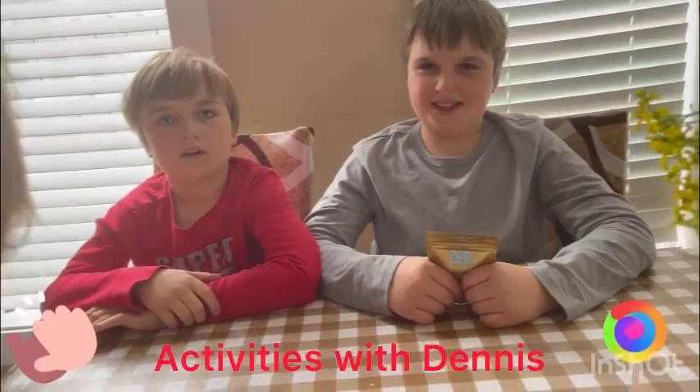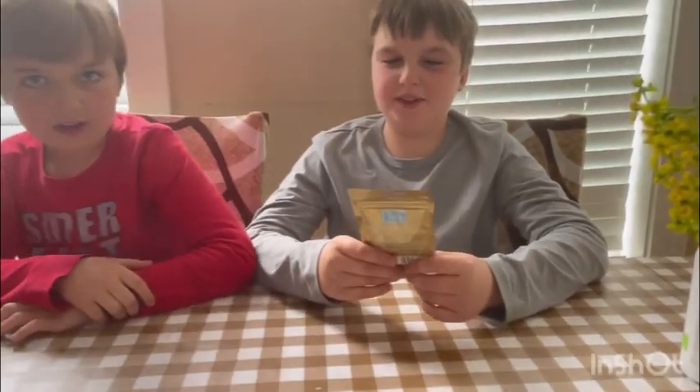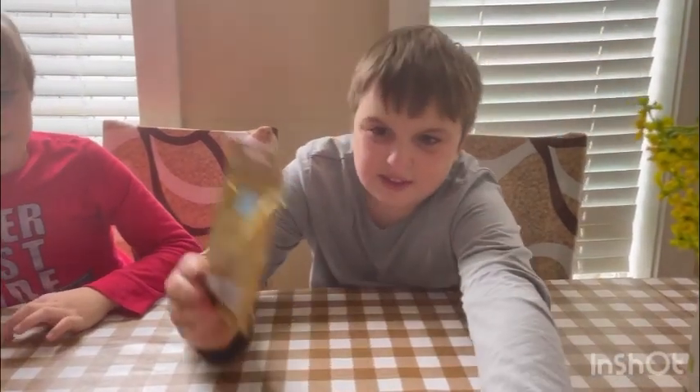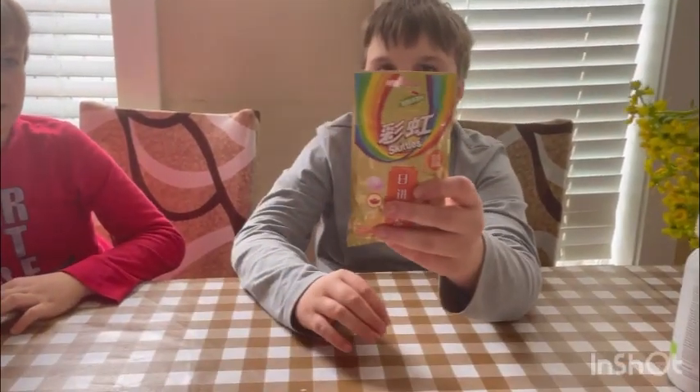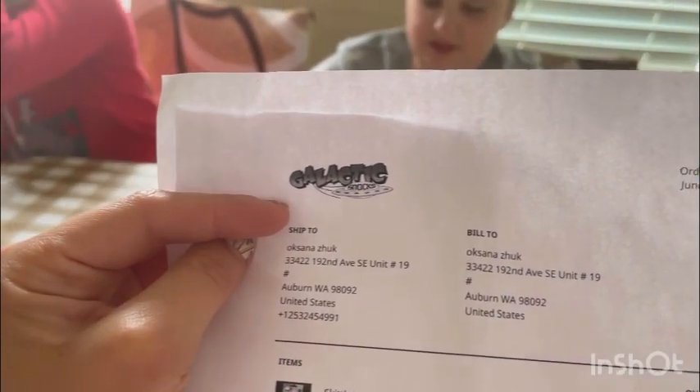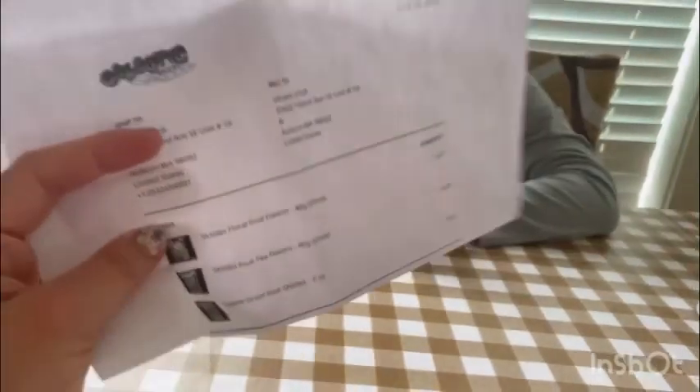Hello guys, today we'll be doing freeze-dried skittles. This is from a new company that I ordered for my kids to try — it's called Galactic Snacks and they're from China.